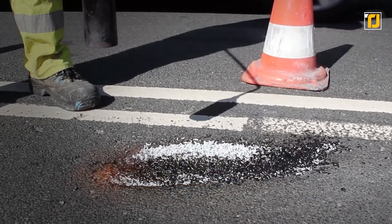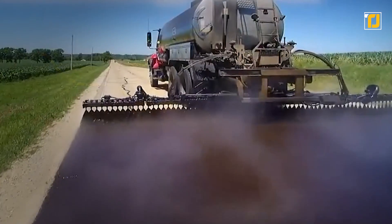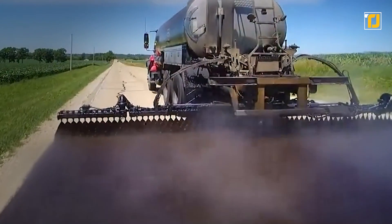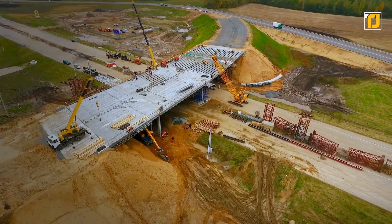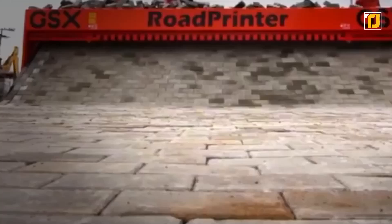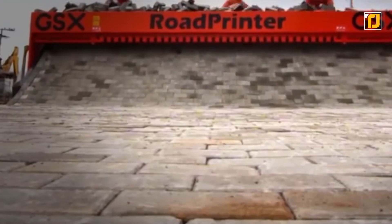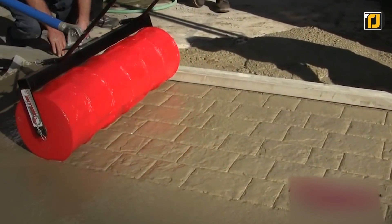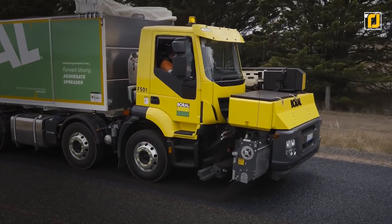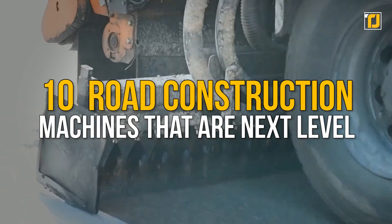Roads are practically everywhere we look — every country, every city, every town. Roads are an essential part of life in the 21st century. However, the main problem with roads is that they're actually quite difficult and expensive to build. But thankfully, there are now all sorts of machines that help make road building a piece of cake. From the machine that lays down entire pavements on its own, to the machine that can lay down an entire road on its own. Here are 10 road construction machines that are next level.